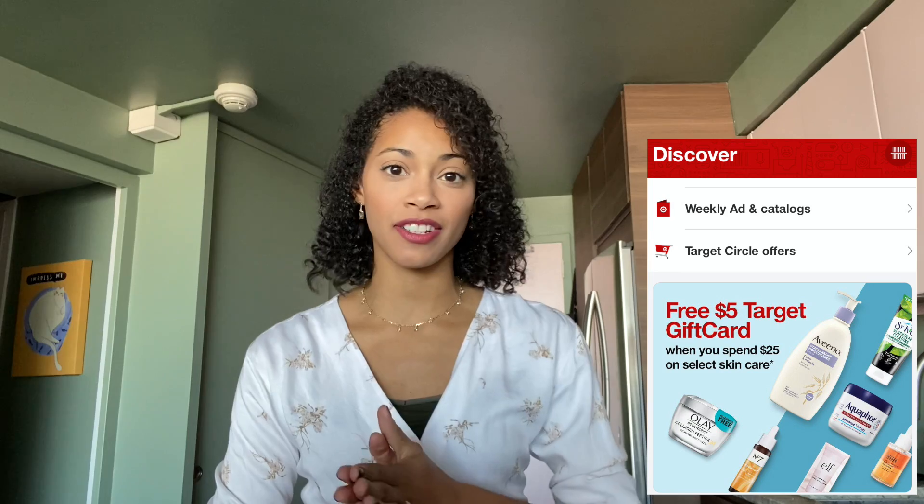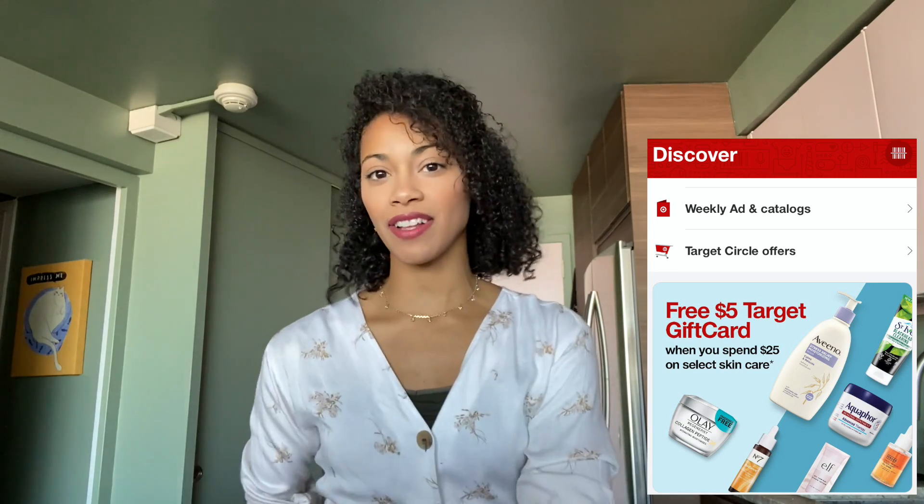Hi everyone and welcome back to my channel. My name is Rochelle. Yesterday I went over to Target to do a Target deal. Right now this week there is a promotion going on where when you spend $25 on select skincare you get a $5 gift card back.